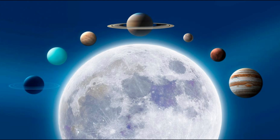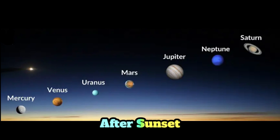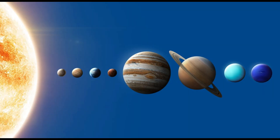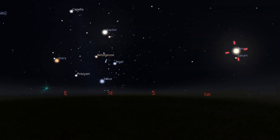Ready to hit the planetary jackpot? Step outside just after sunset on the evening of January 21st to see six planets in a line in the sky: Mars, Jupiter, Uranus, Neptune, Venus, and Saturn.